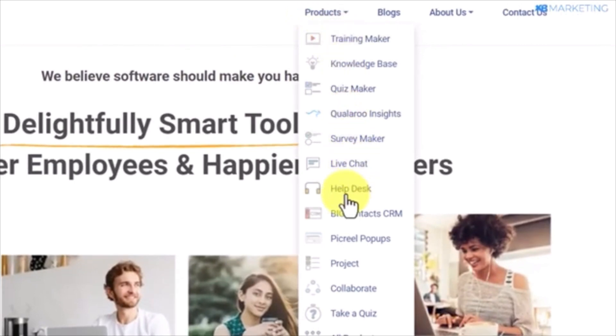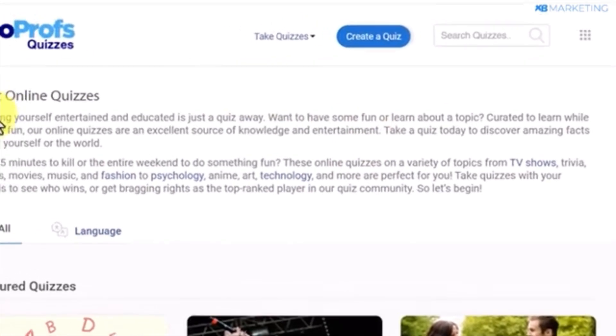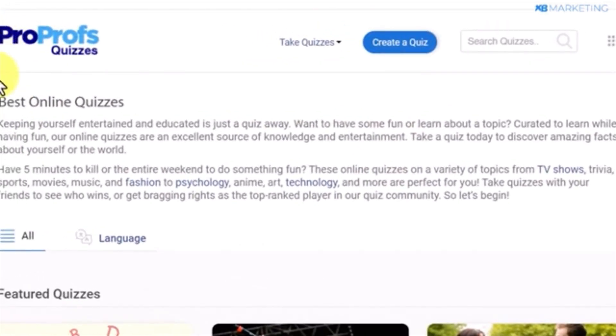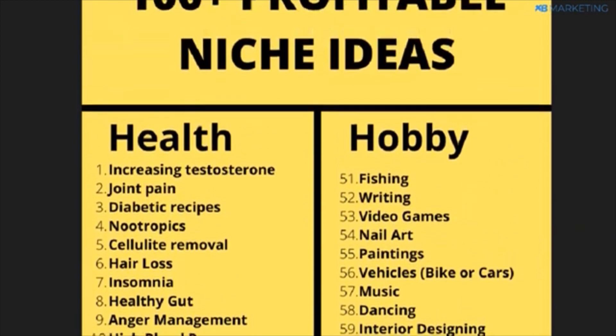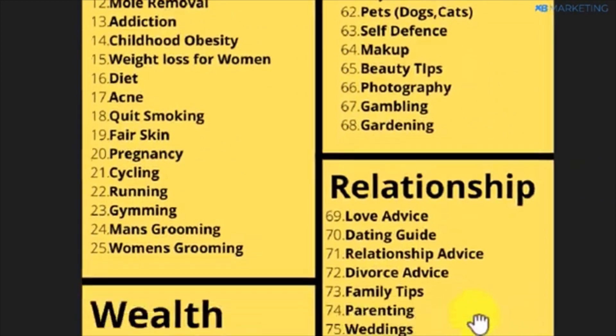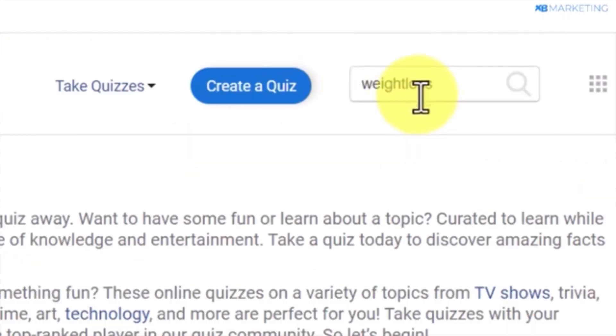To get started, head over to the product section on the platform and click on the 'Take a Quiz' option. This platform allows you to create quizzes related to various niches where people interested in those topics can submit their responses and opinions. You'll find a list of niches available for quizzes on the page if you need ideas, and there are suggestions provided as well. Select the niche you want to work with — for example, let's use weight loss. Enter the niche keyword in the search section and click on search.